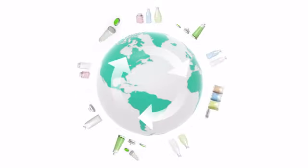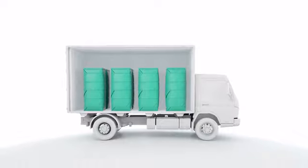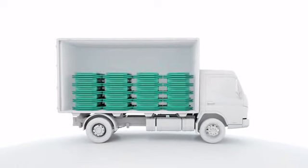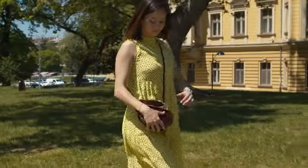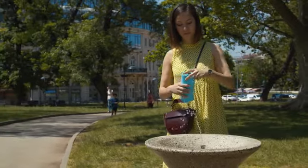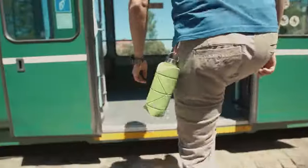Imagine a world where packaging never becomes waste — it's simply reusable and collapsible by default. Now imagine yourself taking the first step towards this world. What do you need to do? Just refill and catch your tray.